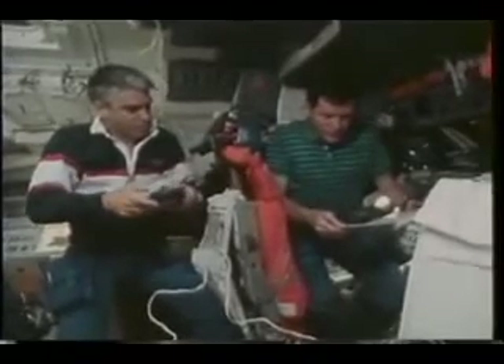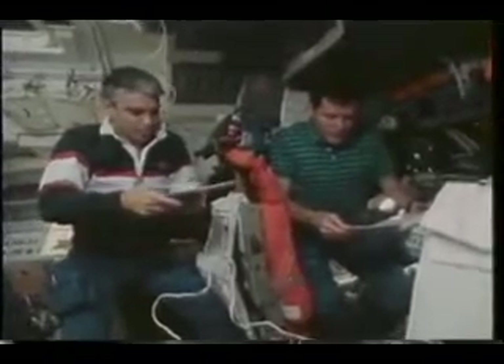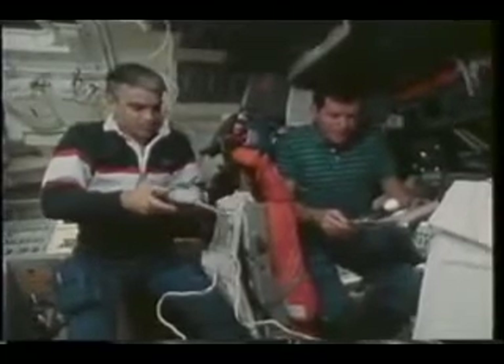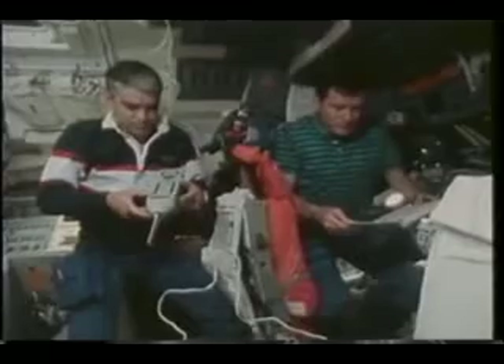One of the other things the orbiter crew spent a lot of time doing during the mission was measuring the air quality. This is one of several experiments that gathered air samples and looked for things like microbes and particles. We also checked the sound levels in the vehicle. This is Sid — looks like he's looking for water, but he's actually measuring sound levels, which we did on the flight deck, the mid-deck, and also back in the Spacelab.